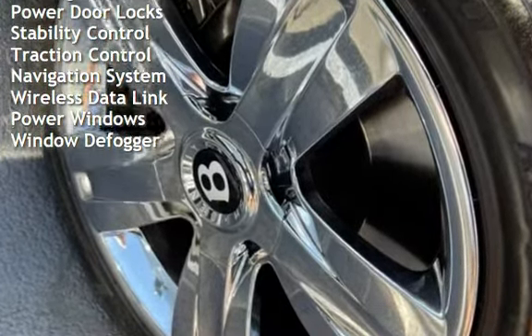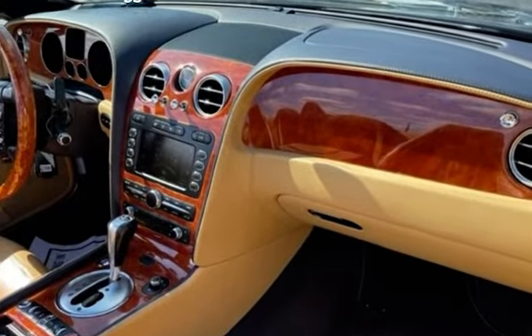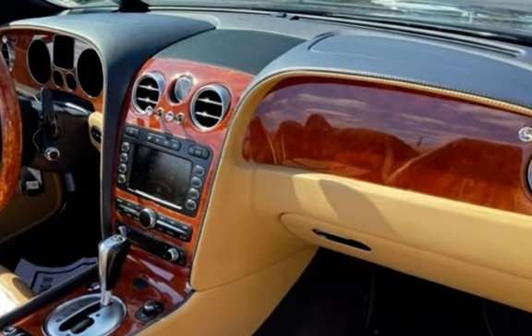Power door locks, stability control, traction control, navigation system, wireless data link, power windows, and window defogger. We'll see you next time.